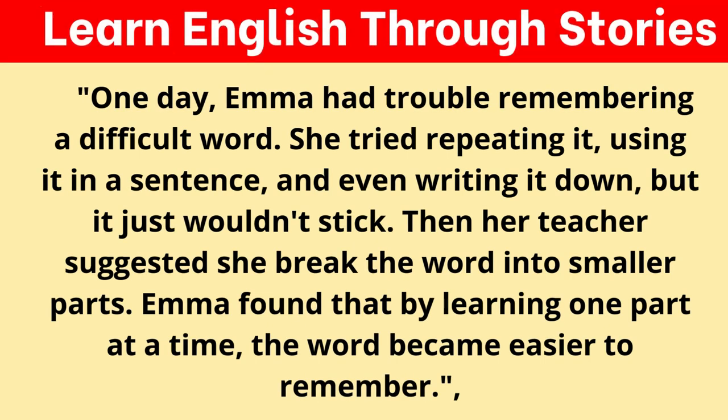One day, Emma had trouble remembering a difficult word. She tried repeating it, using it in a sentence, and even writing it down, but it just wouldn't stick. Then her teacher suggested she break the word into smaller parts. Emma found that by learning one part at a time, the word became easier to remember.